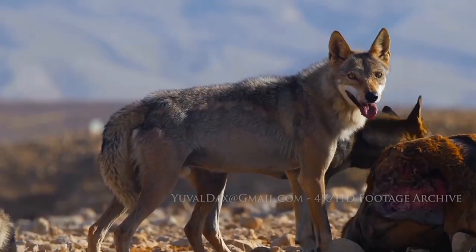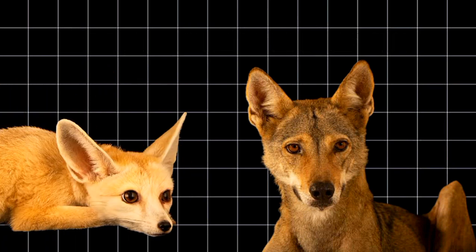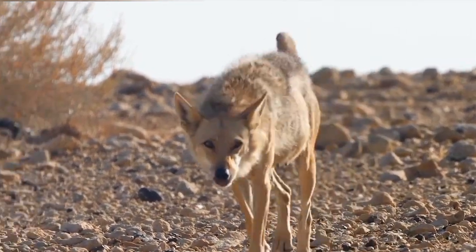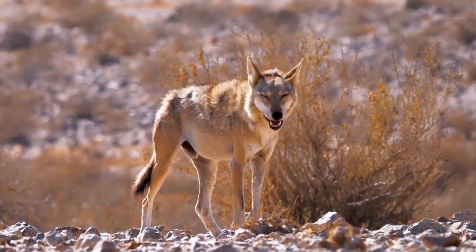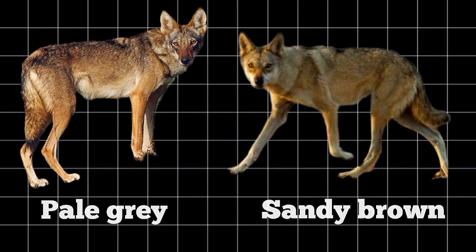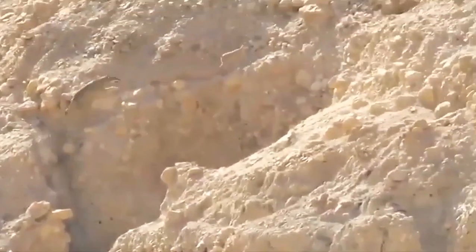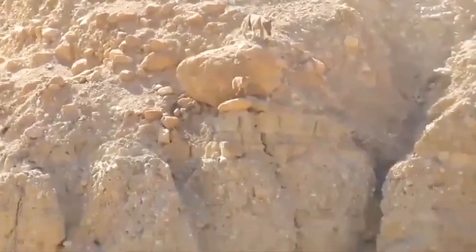One of the most distinctive features is its large pointed ears, similar to those of fennec foxes, which act as radiators, allowing heat to dissipate from blood vessels close to the skin surface, effectively preventing overheating in scorching daytime temperatures. The thin and sparse coat, usually pale gray or sandy brown, reflects up to 80% of solar radiation and provides camouflage against the desert backdrop, aiding in stealth while hunting.